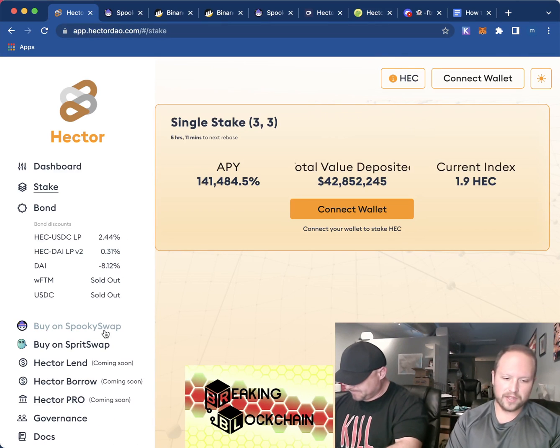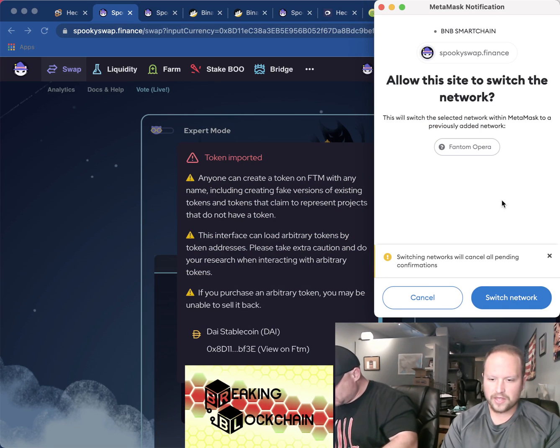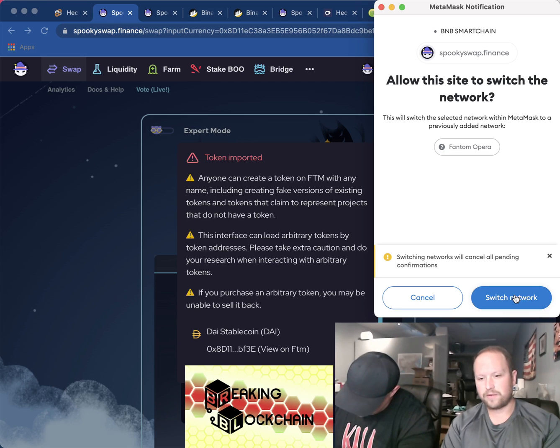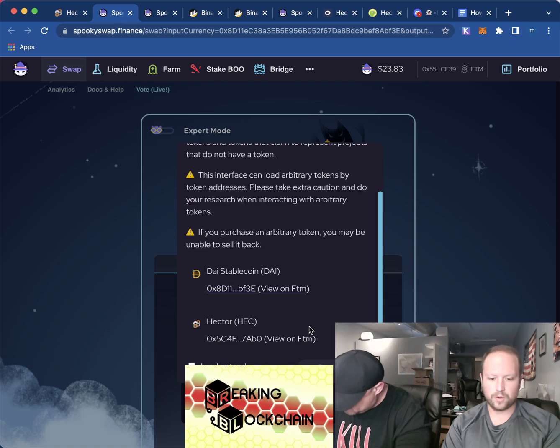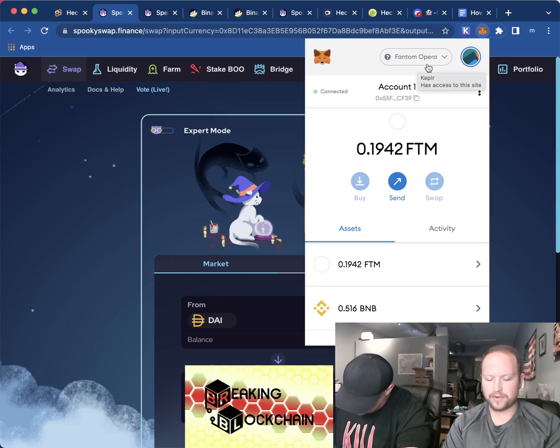When you go to the Hector DAO website, click on 'Buy on Spooky Swap.' This will allow Spooky Swap to add BNB Smart Chain as well as the Fantom network to your wallet. After you click that accept button on your MetaMask, you're going to have the Fantom Opera network right there.